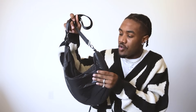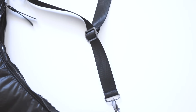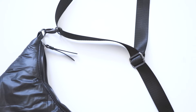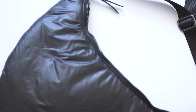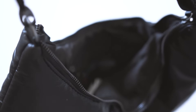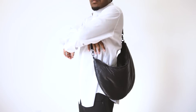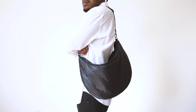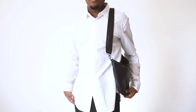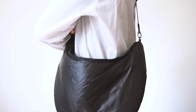Moving on, we have the ASOS Design Slouchy Crossbody Bag in a black puffer colorway. This bag is really just a black puffer bag. I grabbed it because puffer bags are going to be super sought after, and a puffer bag goes great with fall and winter outfits — it'll probably match with your puffer jacket. It isn't the highest quality puffer, but it's only $15. I think it's well worth the price, though I wouldn't be surprised if it caught on something and ripped. But it's 15 bucks, so it's kind of up in the air.